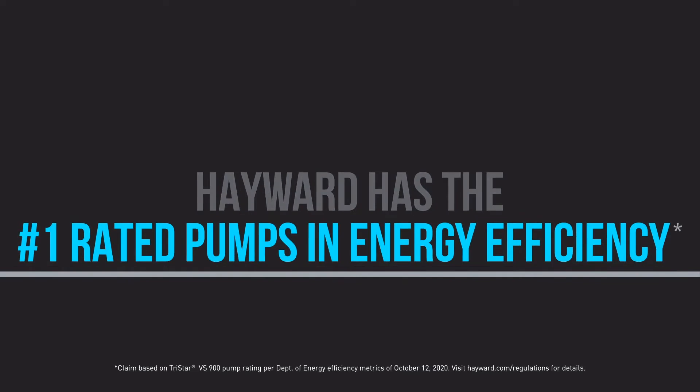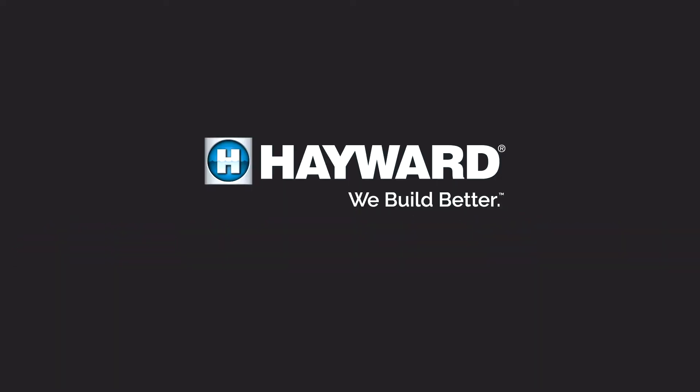Oh, and speaking of the bottom line, let's make sure you've got this right. Hayward has the number one rated pumps in energy efficiency. Because we build better.